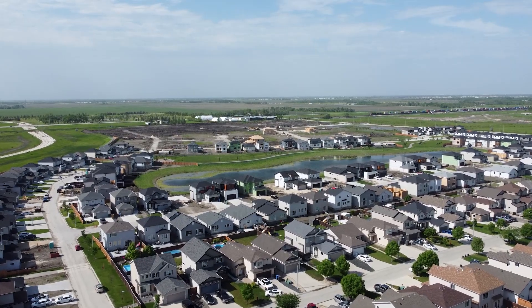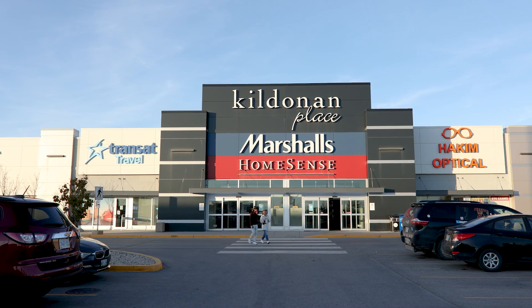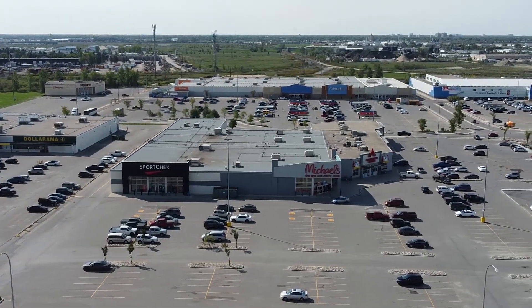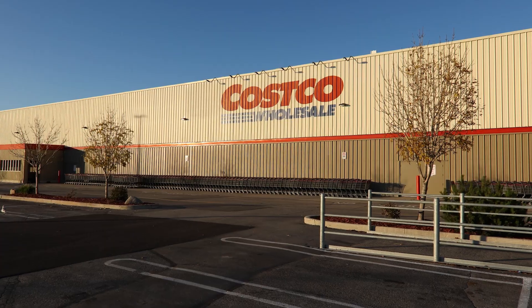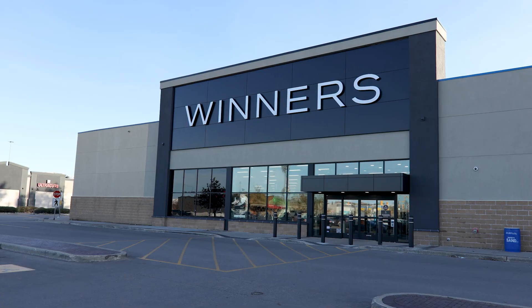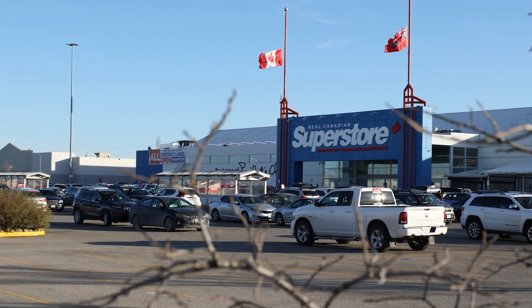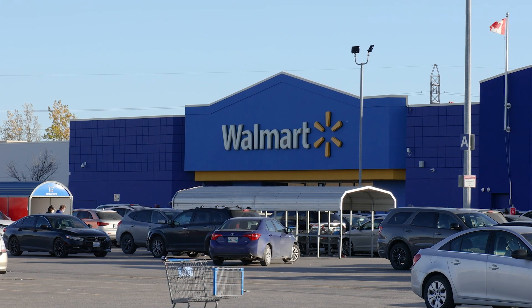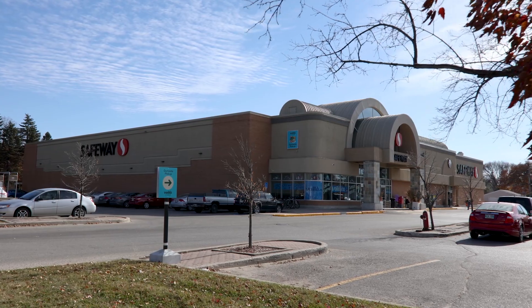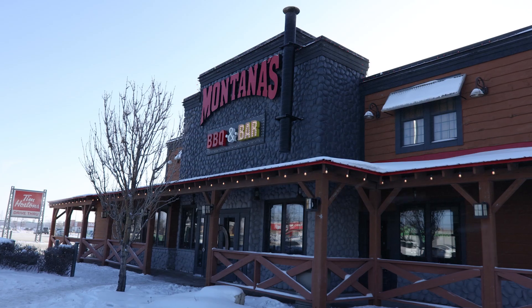Canterbury Crossing will be made up entirely of residential homes, but it is in close proximity to Kildonan Place Shopping Centre that offers more than 100 stores and services. There are also a number of large retail outlets along Regent Avenue, including Costco, Canadian Tire, Winners, Home Depot, Superstore, Walmart, among others. There is also a Safeway only 5 minutes away, located on Kildare Avenue East. Regent Avenue also offers many different dining options for a great night out.